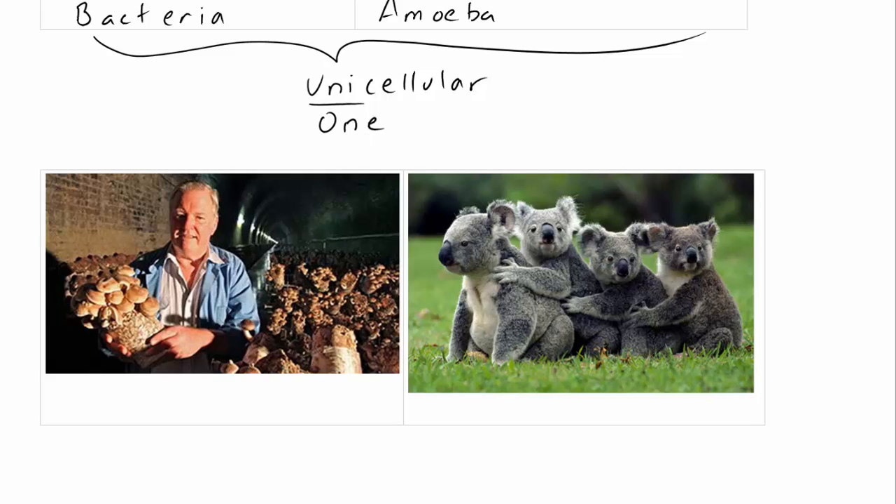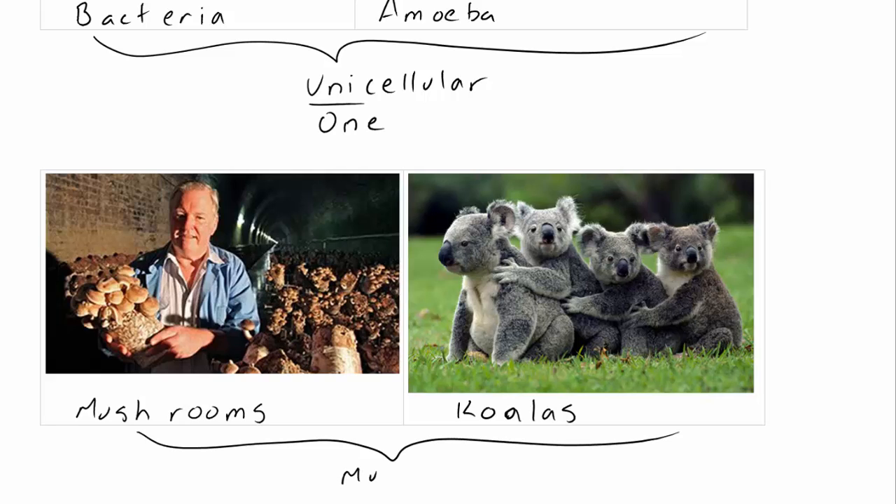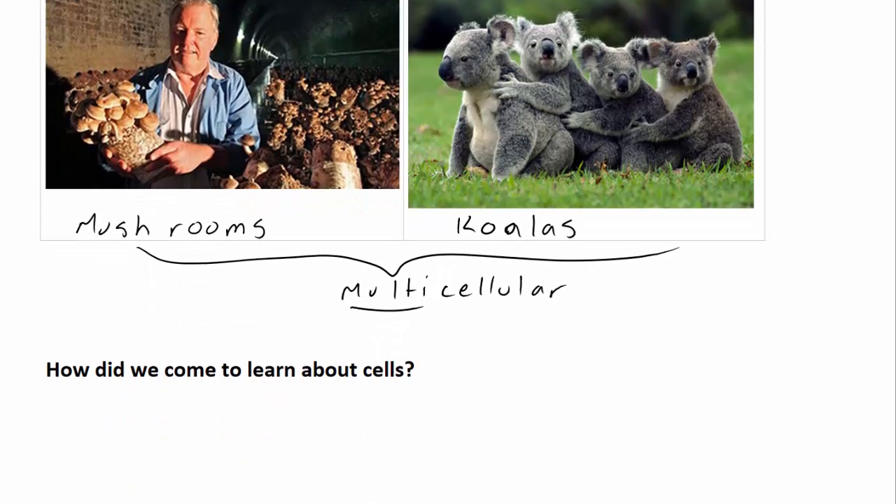Cells can also organise themselves into much more complex organisms, such as these mushrooms or these koalas. These are known as multicellular organisms — 'multi' meaning multiple. So how did we come to learn about cells? That's the focus of the next video, which explains how people discovered cells and how the cell theory was developed.